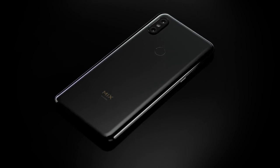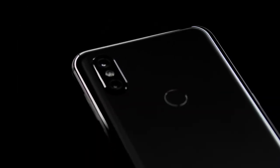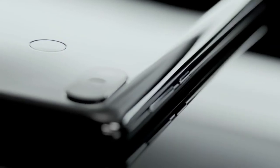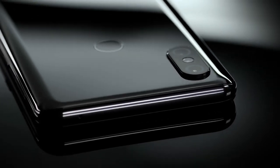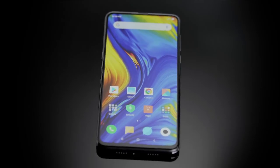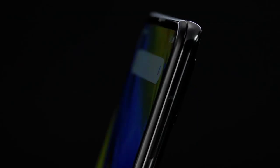The Xiaomi Mi Mix 3 5G smartphone was launched in February 2019. The phone comes with a 6.39-inch touchscreen display with an aspect ratio of 19.5:9, and is powered by an octa-core Qualcomm Snapdragon 855 processor.